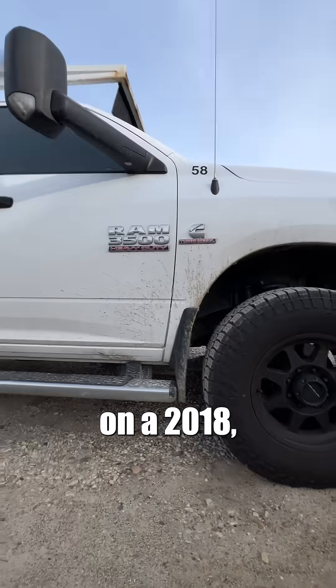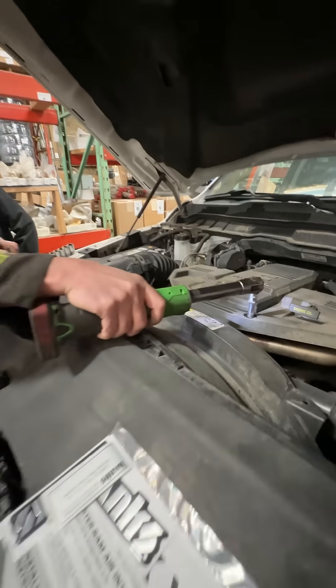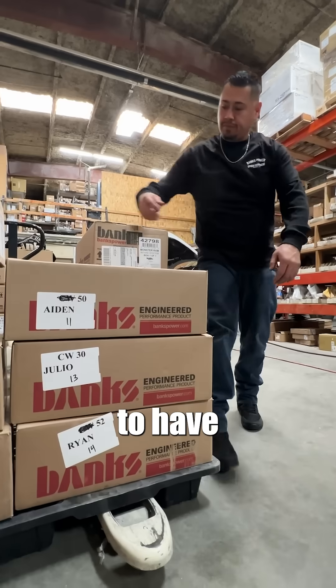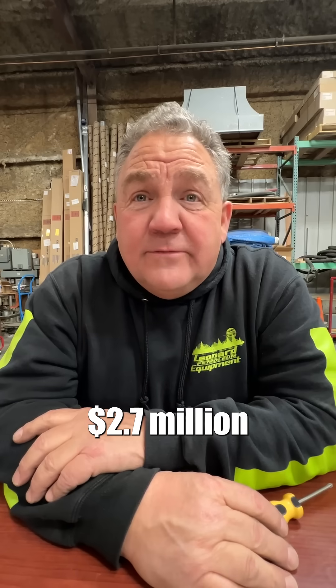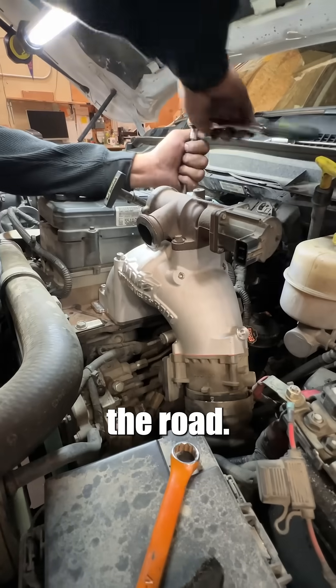So today we're going to be working on a 2018, a 2013, and a 2020. With 45 trucks, I can't afford to have one down even a day. We have $2.7 million in RAM trucks here. I need to keep them running down the road.